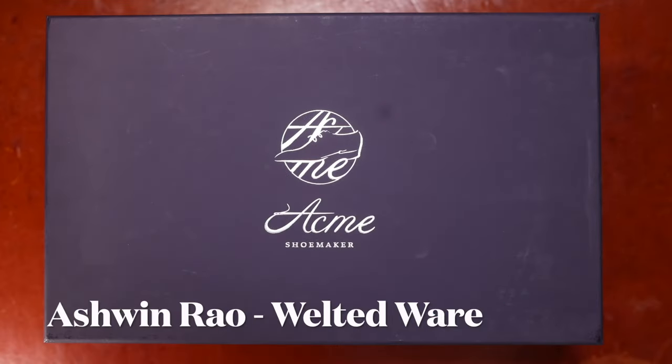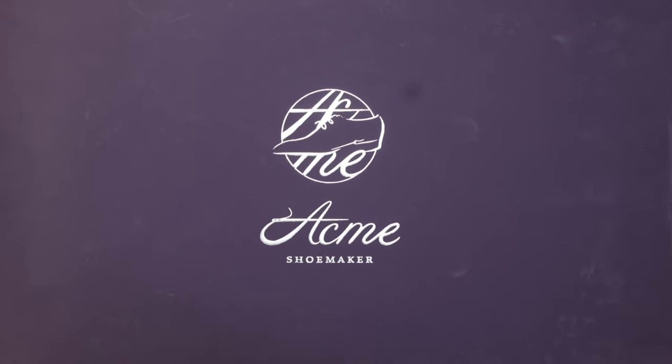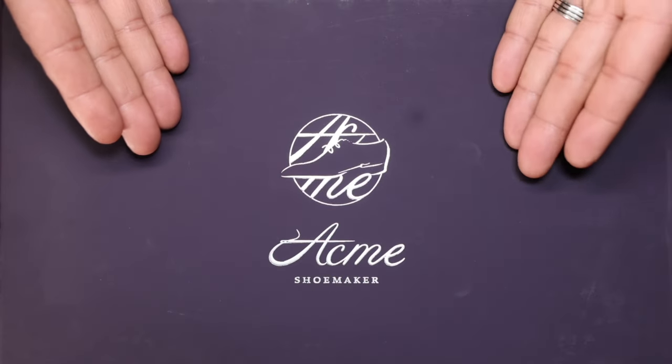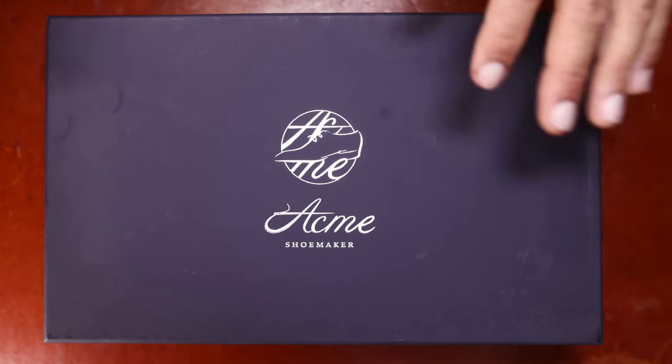Hello everyone, it's Ashwin Rao. This is truly a rare treat for my channel. I reached out to Acme Shoemaker, really a top-end brand in current modern men's classic dress wear and dress shoes. Acme excels at high-quality, innovative designs done entirely by hand.